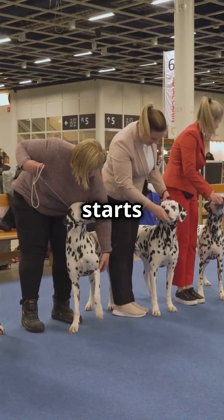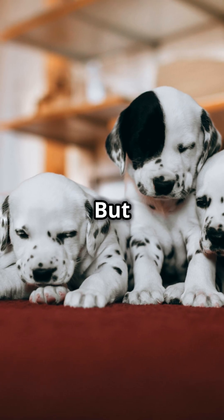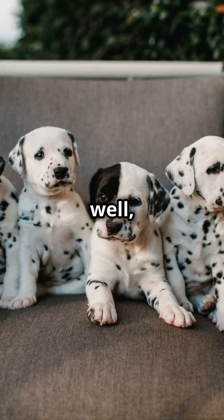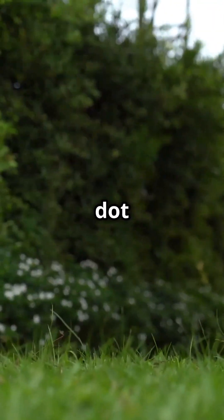Picture this: every Dalmatian starts life as a perfect little snowball. Not a spot in sight. But then something magical happens. Well, technically it's genetics, but I like to call it nature's polka dot party.